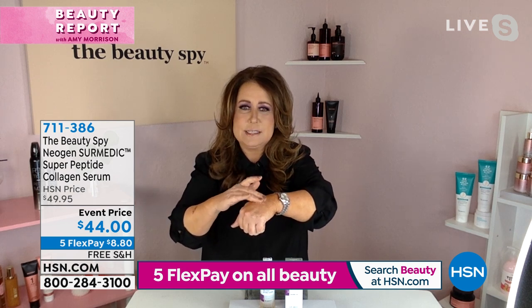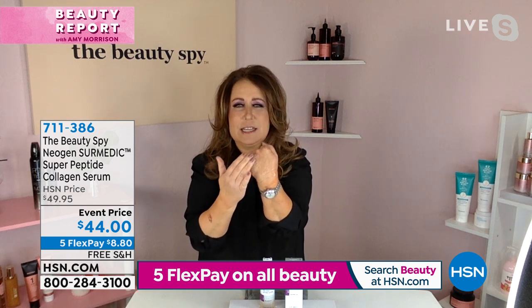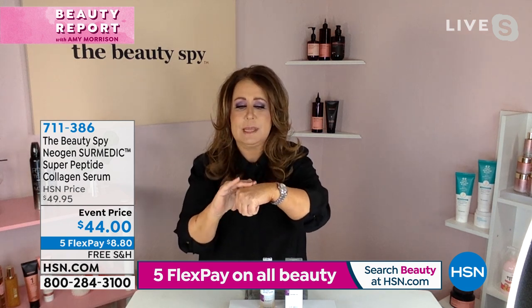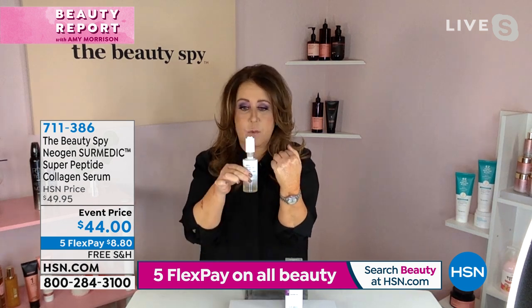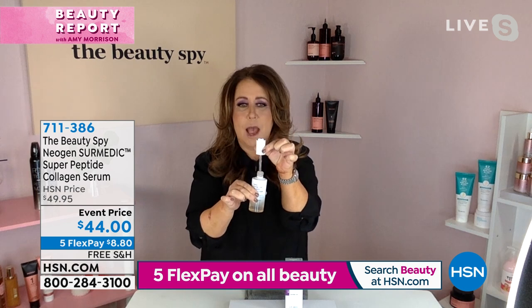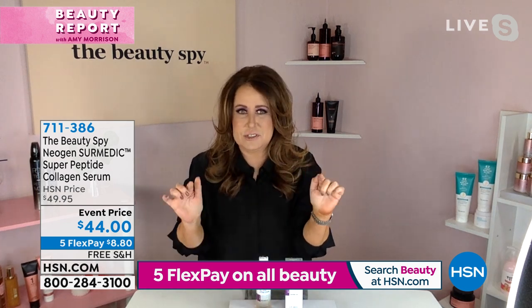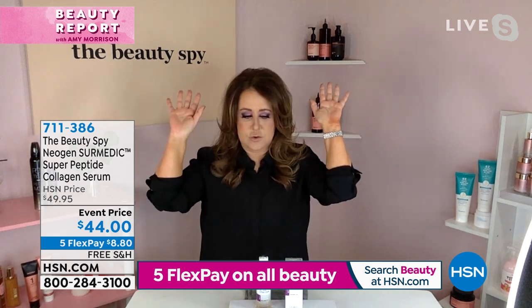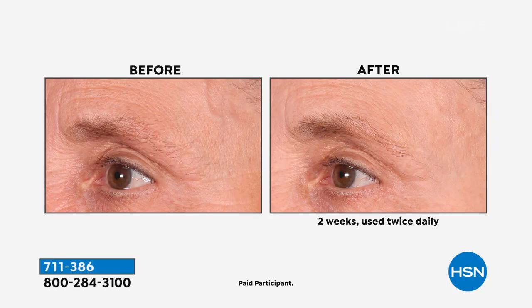I tap it into my skin, and when you press it in you can see it turns a little bit creamy in consistency. This bottle, which is huge, has a pre-measured dosage — just one little pump on clean, dry skin, morning and night, is going to deliver 200 ppm of collagen — collagen not from animals.